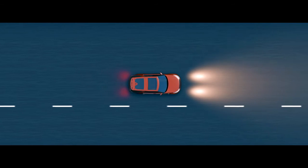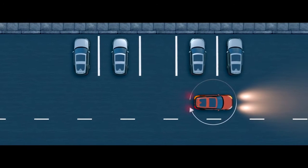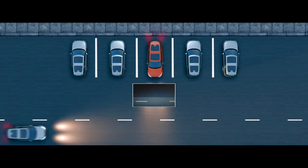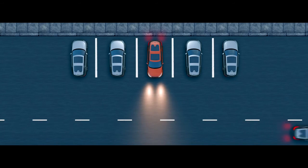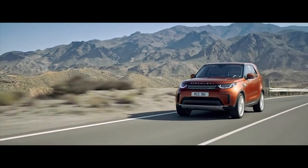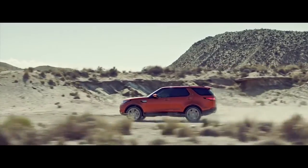The Surround Camera System provides a 360-degree exterior view via the touchscreen, giving you greater confidence when maneuvering your vehicle in confined situations. Cutting-edge driver assistance systems from Land Rover, enhancing safety and convenience on every journey.